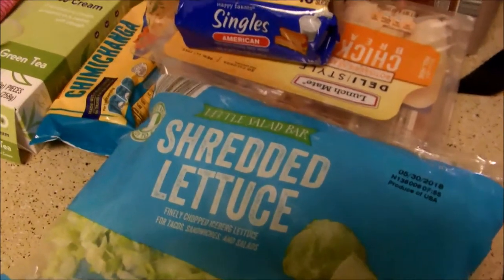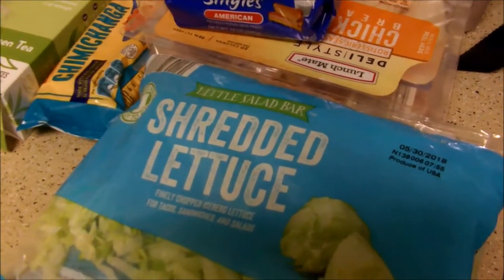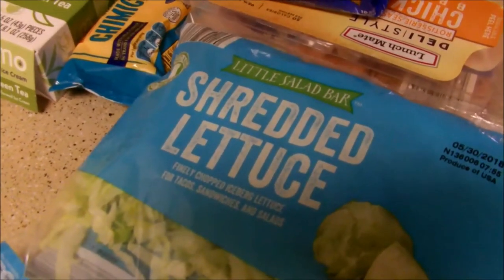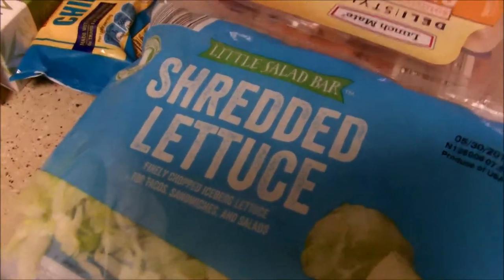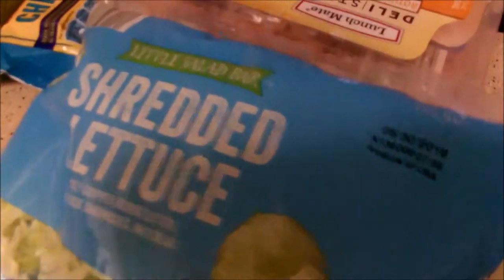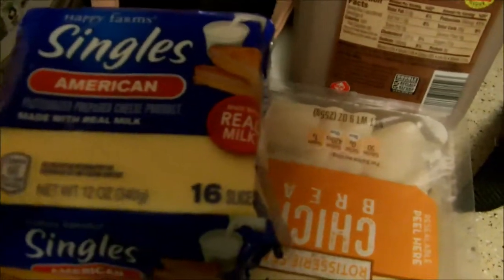I'm going to do a super quick grocery haul, so I apologize if it gets shaky. I like using shredded lettuce for salads and tacos — anytime I need a little bit of lettuce. It's like 69, 89 cents at Aldi's. All of this came from Aldi's, by the way. Shredded lettuce is a must.